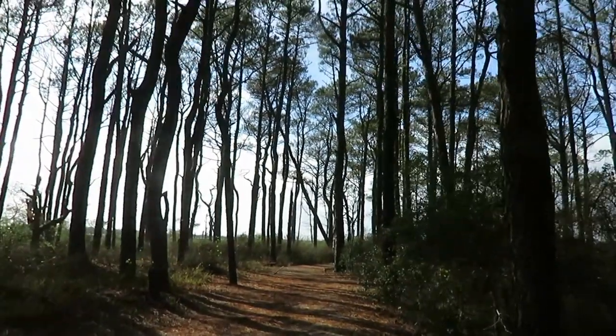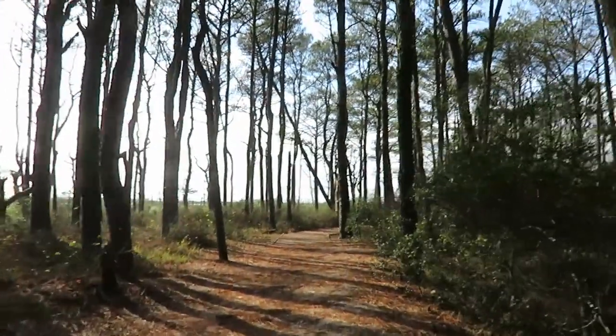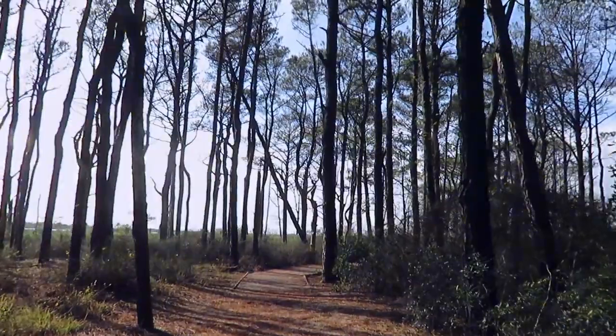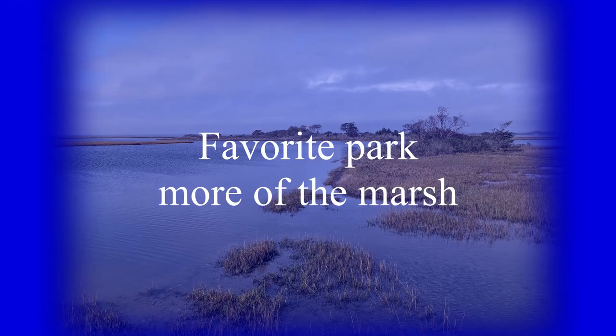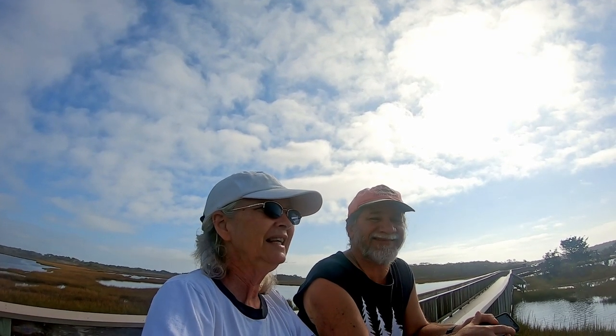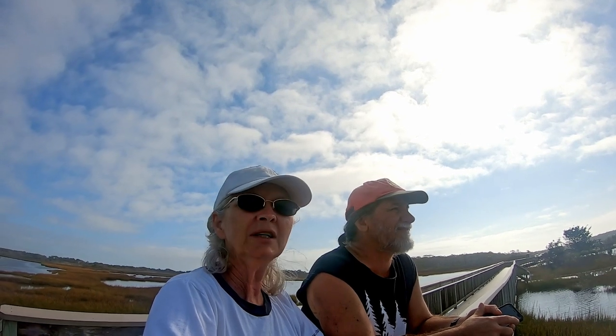We're on another trail — this is a forest trail. I think this might be one of my favorite parks so far. I think it's Assateague — that's where we are. We're in Maryland.